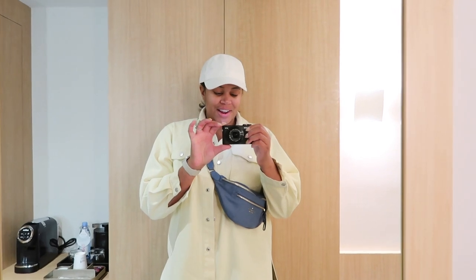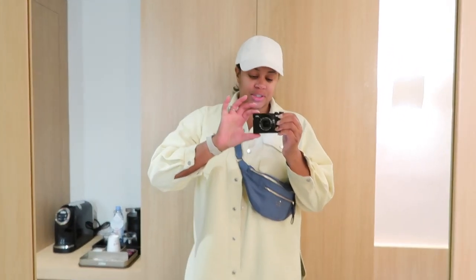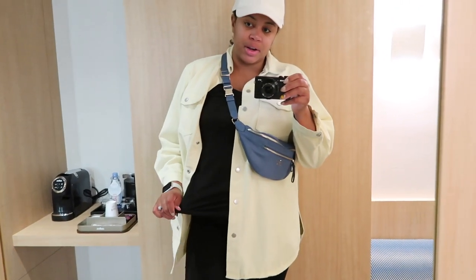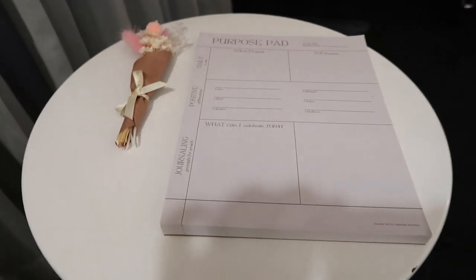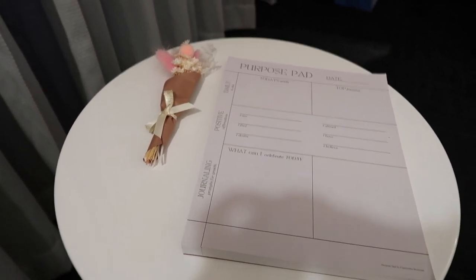Good morning! It's 6:40 a.m. — let me show you my outfit. We're going on a hot girl walk from seven to eight. I have on a shirt, biker shorts from ASOS, Amazon shoes, and a hat from Aritzia. I figured I'd use the Purpose Pad quickly and intentionally write out some things before I head downstairs to meet the girls and catch our ride to do our walk.